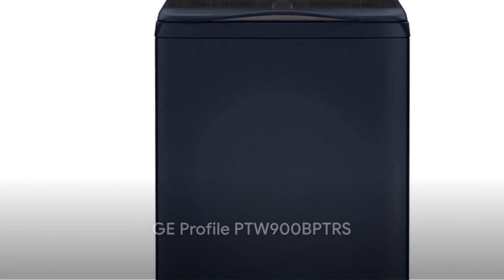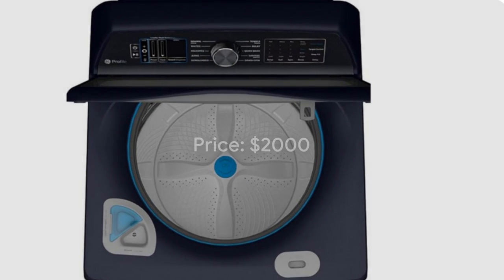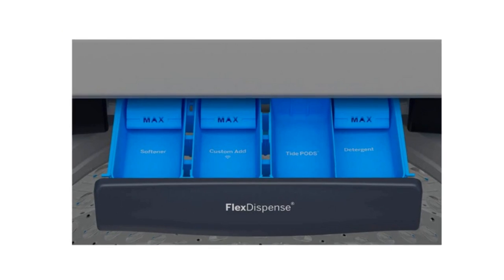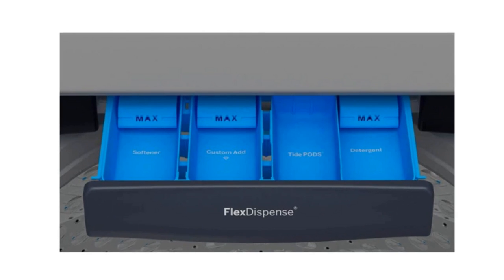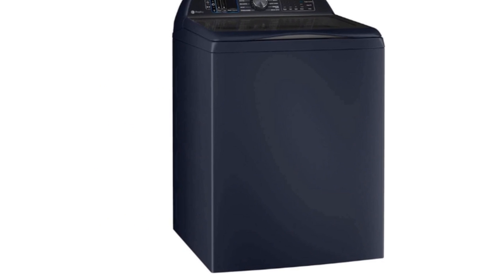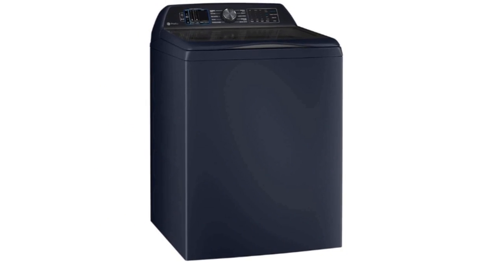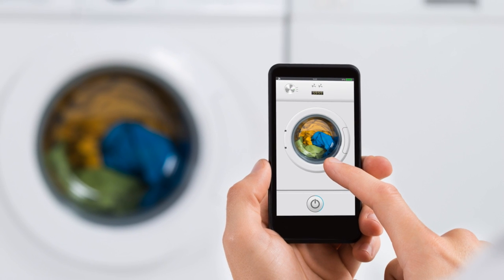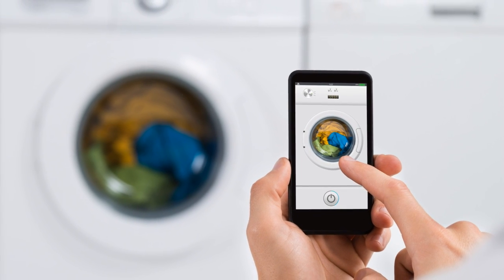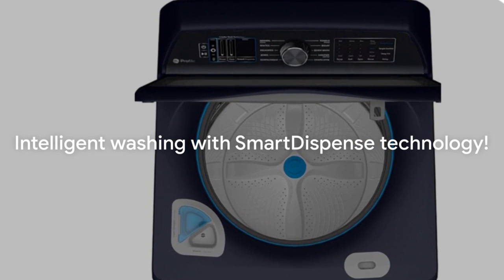First up, we have the GE Profile PTW900BPTRs. This delightful machine, priced at roughly $2,000, is a top load washer with a sleek, modern design. It boasts an impressive 5.0 cubic feet capacity, ample space for your laundry needs. Its smart dispense technology holds up to 32 loads worth of detergent and automatically dispenses the right amount for each load. Now that's what we call intelligent washing.